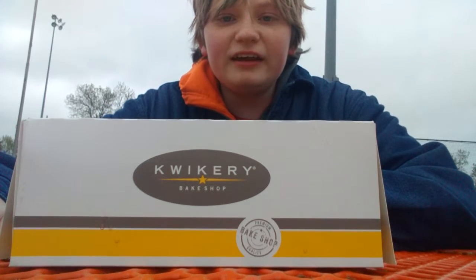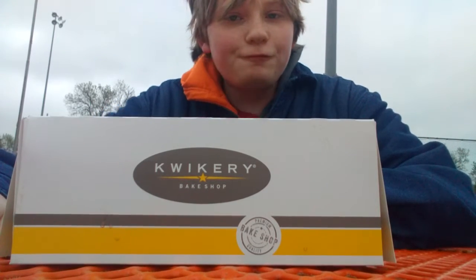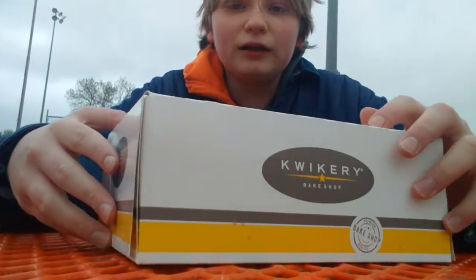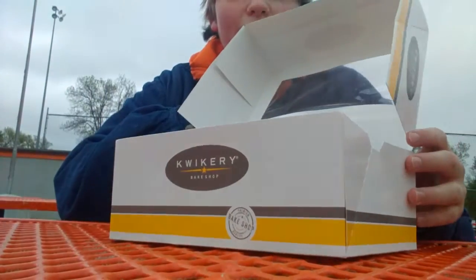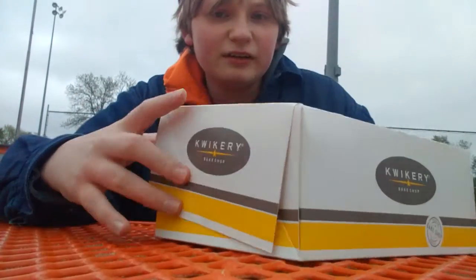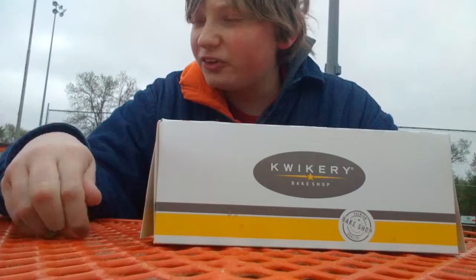Hello everyone, this is Running on G Food Review and today I'm reviewing the Quick Trip Classic Donuts. Now I've heard some things over the years. I've heard that they're pretty good, pretty decent. They're not anything like the Krispy Kreme ones.